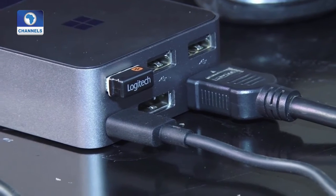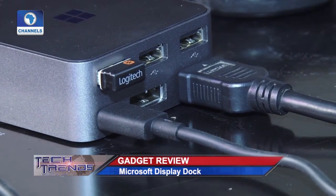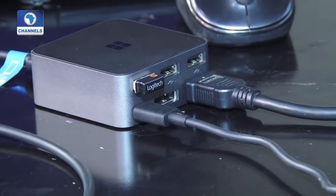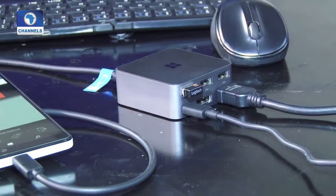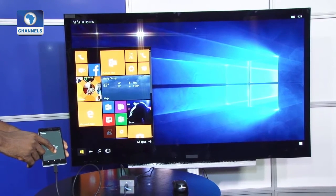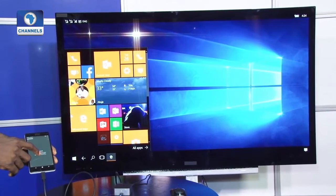In addition to its two display outputs, the display dock also has three USB 2 ports for a wired mouse and keyboard. Bluetooth is also available if you want to cut down on wires. Alternatively, you can use your smartphone display as a makeshift touchpad if you need to free up a USB port.